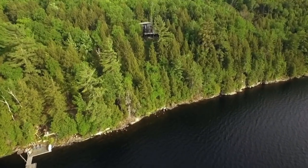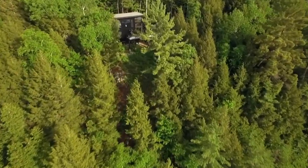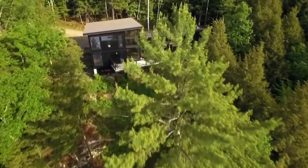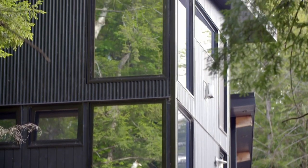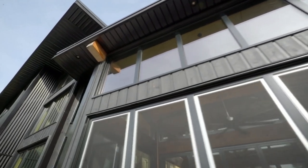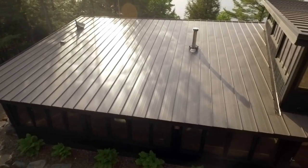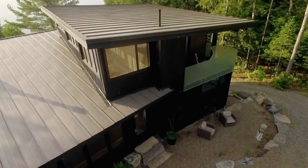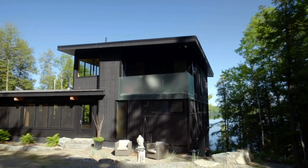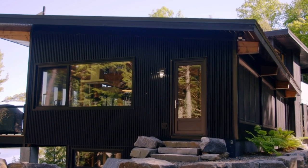We've all heard the mantra: location, location, location. This impressive 2,400 square foot escape known as Black Birch takes full advantage of its placement and sits naturally amongst the trees as if it's always been here. One of the key elements to a great building is the way it sits on its site to take advantage of the sun as it moves through the sky and the breezes to cool the interior. But sometimes these details can be overlooked by a first-time builder — that's not the case here. Homeowner Chris and his wife Susan carefully studied the site upon which Black Birch was built.